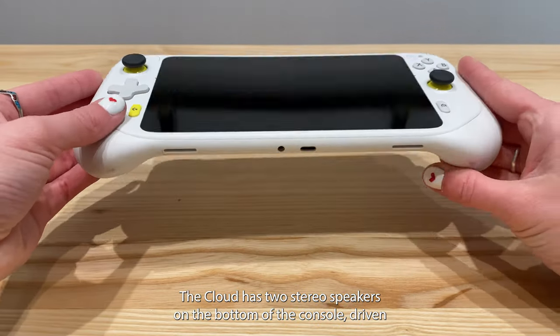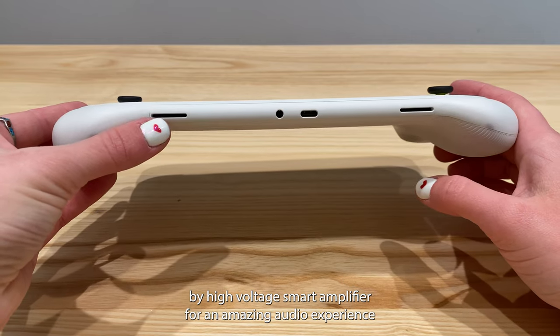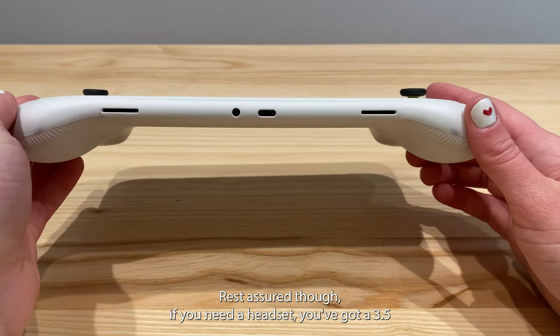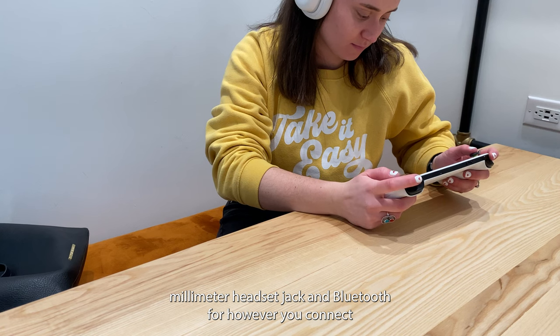The Cloud has two stereo speakers on the bottom of the console, driven by a high-voltage smart amplifier for an amazing audio experience. Rest assured, though, if you need a headset, you've got a 3.5mm headset jack and Bluetooth for however you connect.